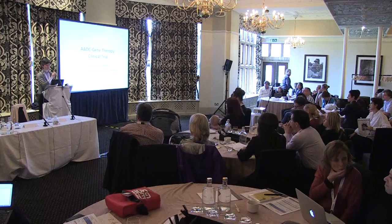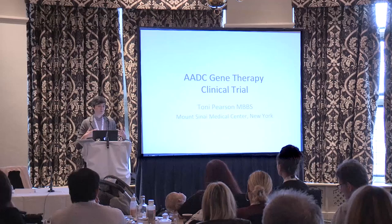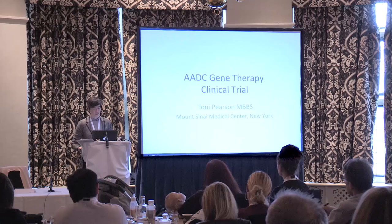Thank you very much. It's a real privilege to be at this meeting and to be here to talk to you today. Thank you, Lisa, very much for organizing it and for inviting me. What I would like to talk about with all of you is how the clinical protocol in its current version stands, and give an introduction to what would be involved in becoming part of a gene therapy trial, if it's something that you've thought about in your family.